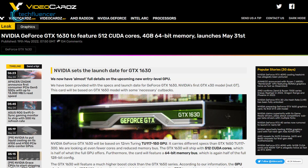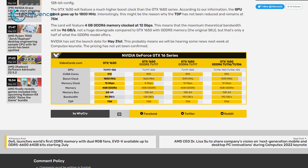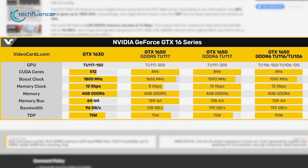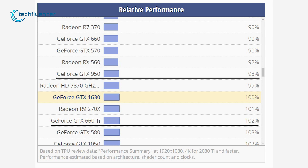Videocardz.com has shared some valuable insight into the possible specs that might come along with the GTX 1630. The card will be based on Turing TU117-150, a 12nm node, having 1800MHz of boost clock, 4GB of GDDR6 memory, and a TDP rating as low as 75W. Judging by the specs, it seems like a cut-down version of the GTX 1650, which places it somewhere between the GTX 950 and 660 Ti.